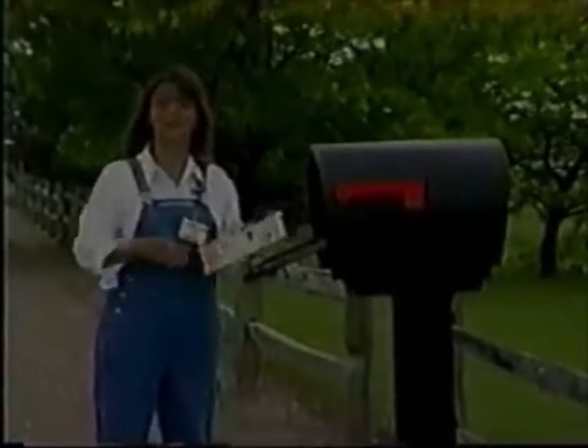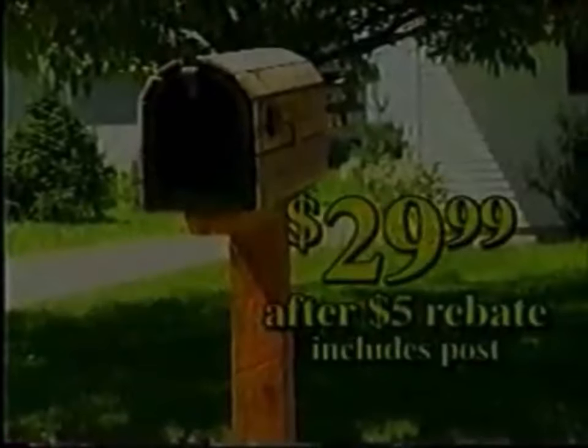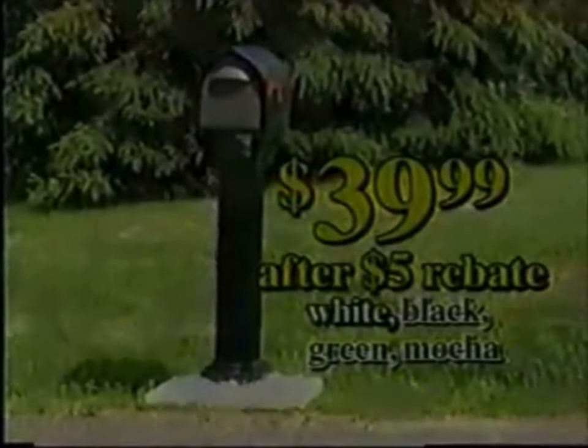Menards delivers big savings on Century Mailbox Group. Add a rustic touch with the Cedar Mailbox, $29.99 after rebate. A dent-resistant mailbox with rear retrieval door is $39.99 after rebate.